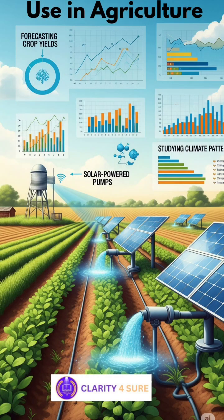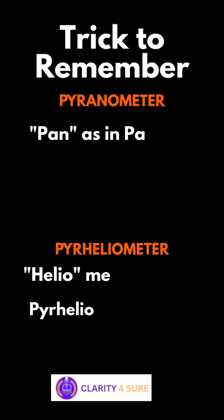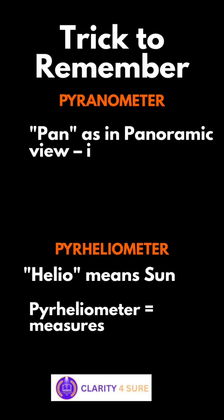So why is this useful in agriculture? Direct sunlight affects how efficiently plants carry out photosynthesis. It also helps us understand the intensity and duration of sunlight at a place, which is important for forecasting crop yields, designing solar-powered systems like pumps, and studying long-term climate patterns affecting farming.